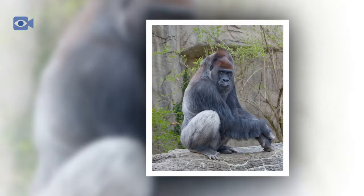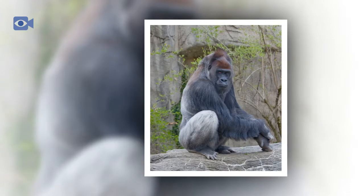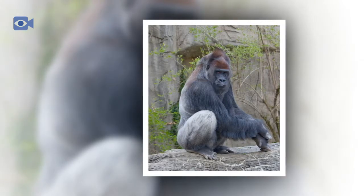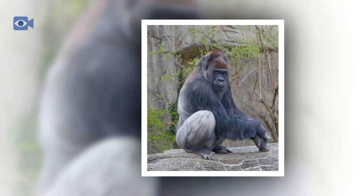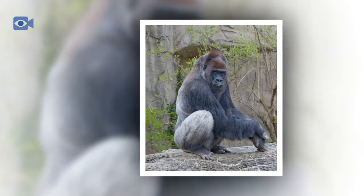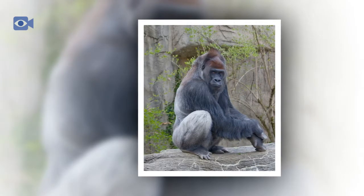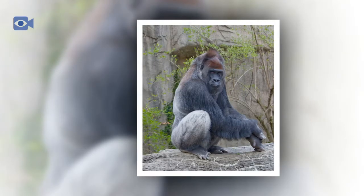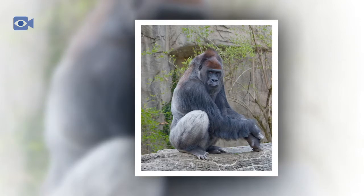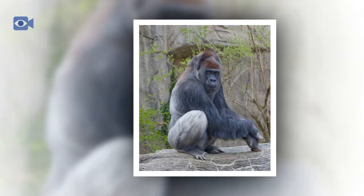The western gorilla is one of two gorilla subgroups found on the African continent, the other being the eastern gorilla. The western gorilla is the most numerous gorilla species and also the larger of the two. It is found inhabiting the tropical jungles and forests of western and central Africa, along with lowland swamps and secondary forests. All western gorillas are now considered to be critically endangered, as much of their natural habitat has been deforested or taken over by humans.